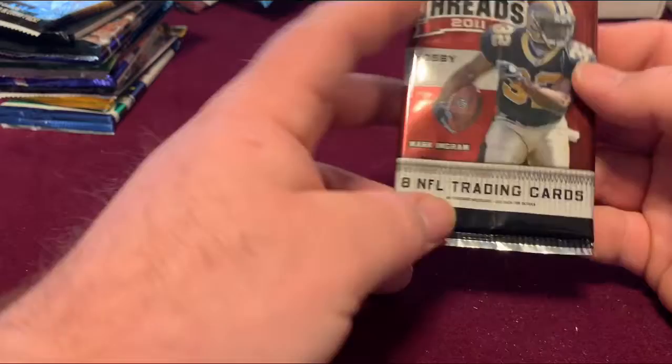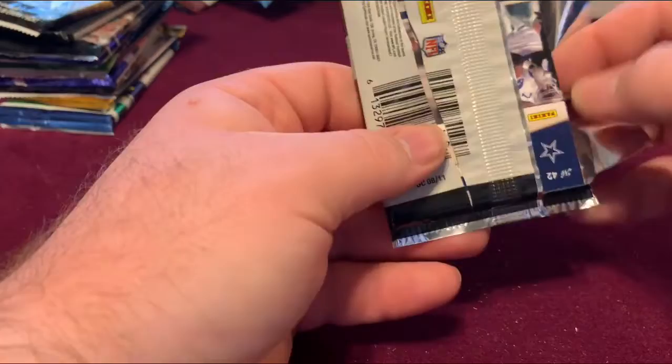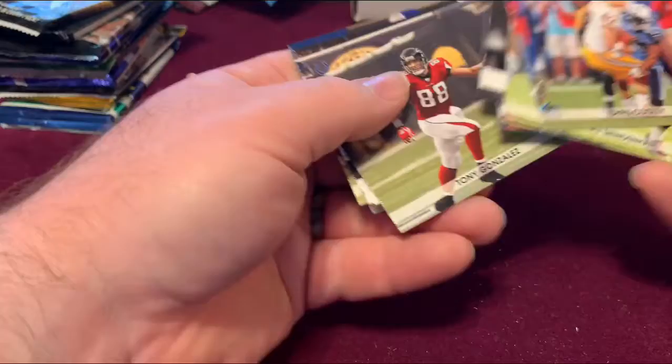A Panini Threads 2011 Hobby Pack. Got a Tony Romo right there, Bernie Kosar, Tony Gonzalez, and another Tony Romo.